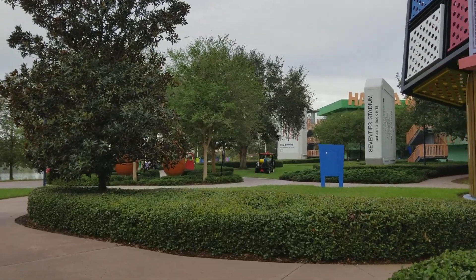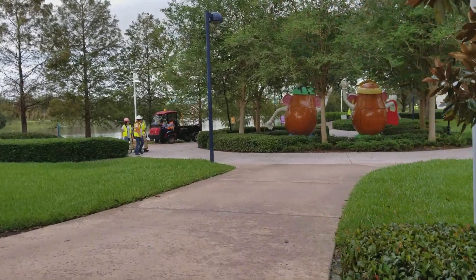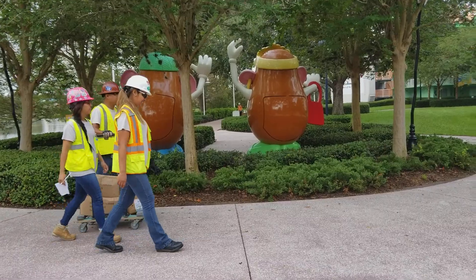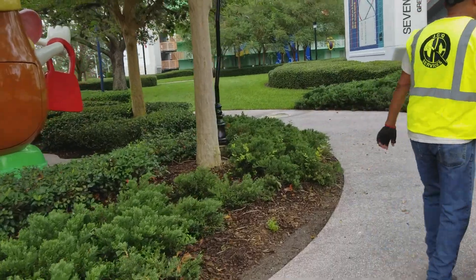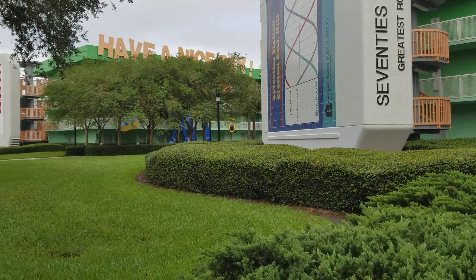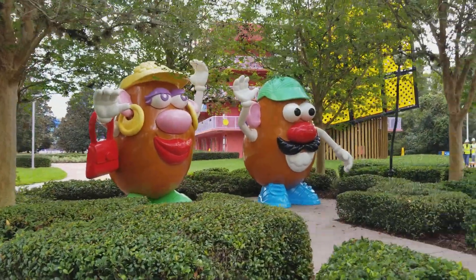Looks like they're doing lots of landscaping today. Now I'm at the 70s buildings. These are also part of the standard rooms, so they're going to be farther away. And we've got Mr. and Mrs. Potato Head over here.